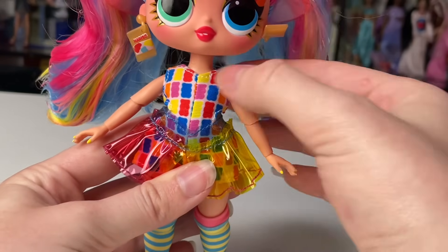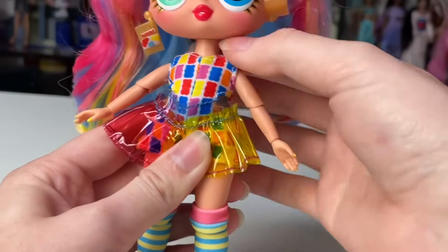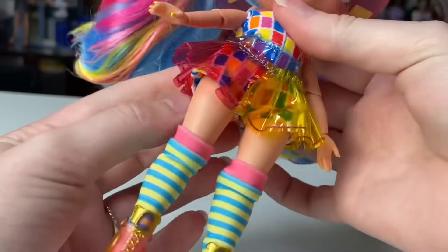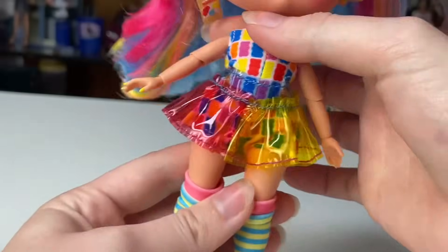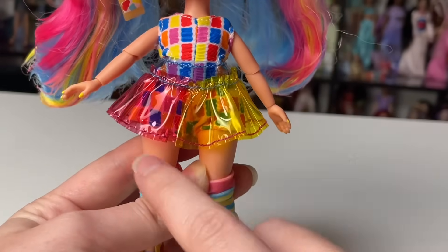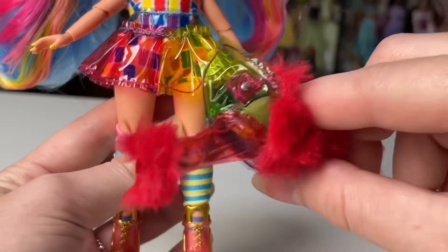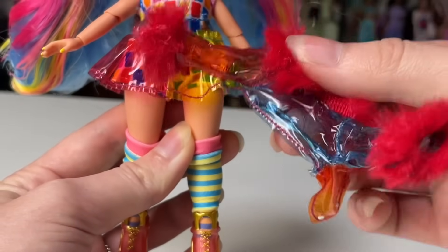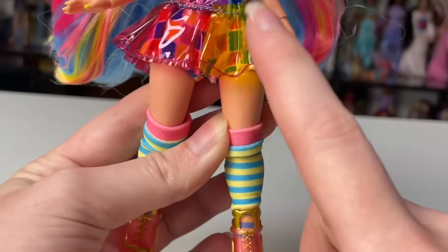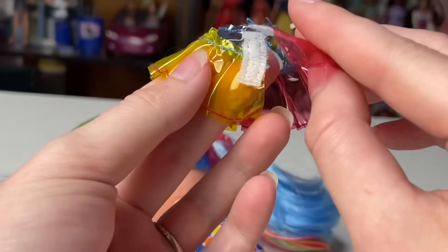She doesn't have any of the new hand shapes that the newest LOL Surprise series had — I was kind of hoping she would, but it's okay. If you're not familiar with the LOL Surprise Tweens, they have an amazing amount of articulation for the scale they're at. Then there's the skirt — it's a separate piece. You can see the decorative stitching using blue thread here, red thread here, and red on this one, with green, red, blue, and orange on another section.